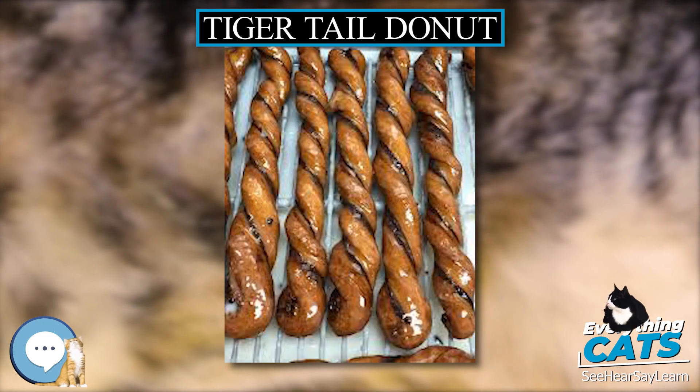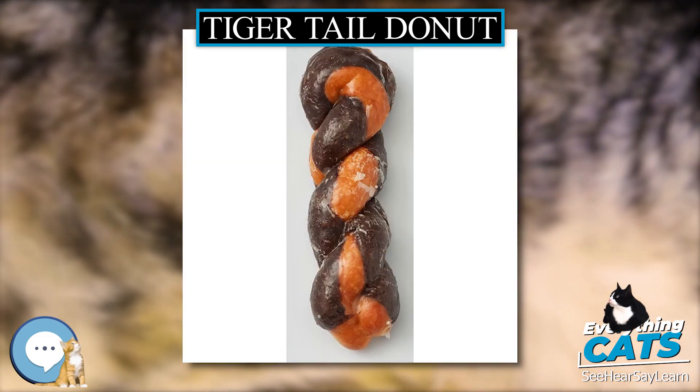Aaron Alday of the Press Democrat called the Tiger Tail the most unusual donut at the Donut Hut in Santa Rosa, California.